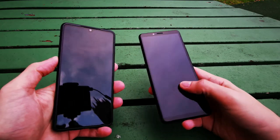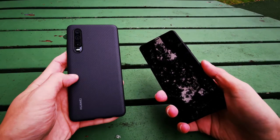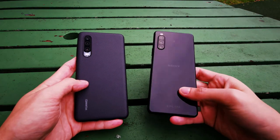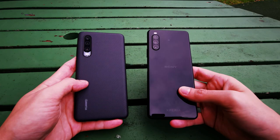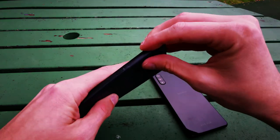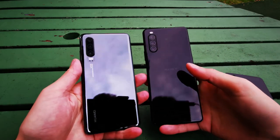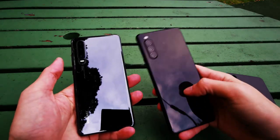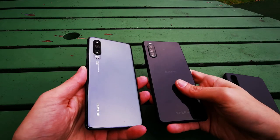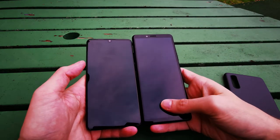On the left we have the Huawei P30 in its official case and on the right the Sony Xperia 10 Mark 2 without a case, showing its glass back. The Huawei also hides a glass back under its case. Both have a similar color, slightly lighter on the Huawei. Both feature glass front and back with Gorilla Glass.